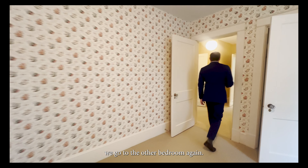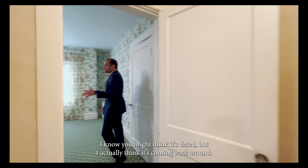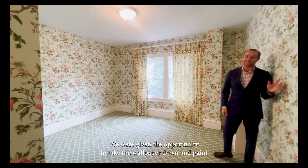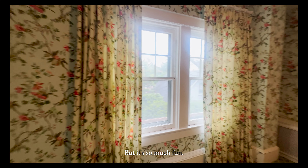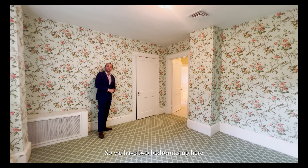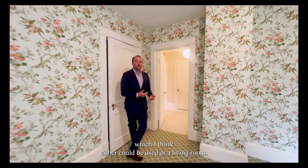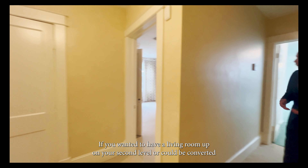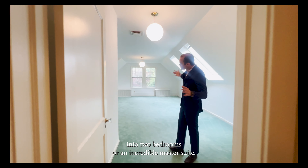From there we go to the other bedroom. Again, the wallpaper — I know you might think it's dated but I actually think it's coming back around. We were given the opportunity to take it down and paint, as we did a lot of painting to prepare this house for market, but it's so much fun — how could you take it down? So we have two bedrooms up here, and then we have an incredible great room which could be used as a living room on the second level or converted into two bedrooms or an incredible master suite.